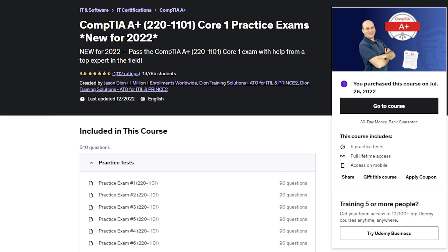The second resource, which I think was probably the biggest reason I was able to pass the A-plus 1101 exam specifically, was the Jason Dion practice tests.